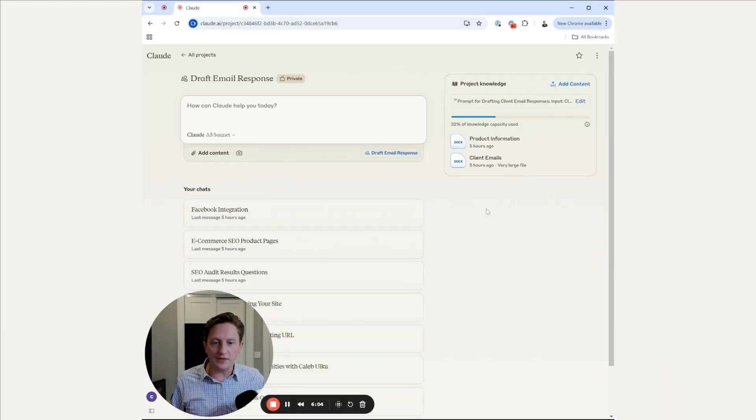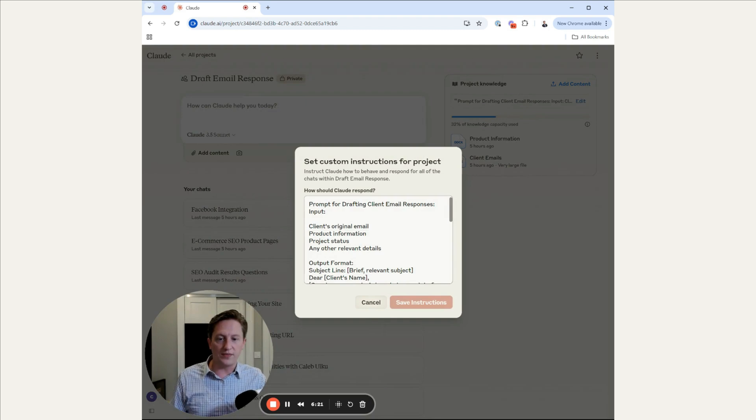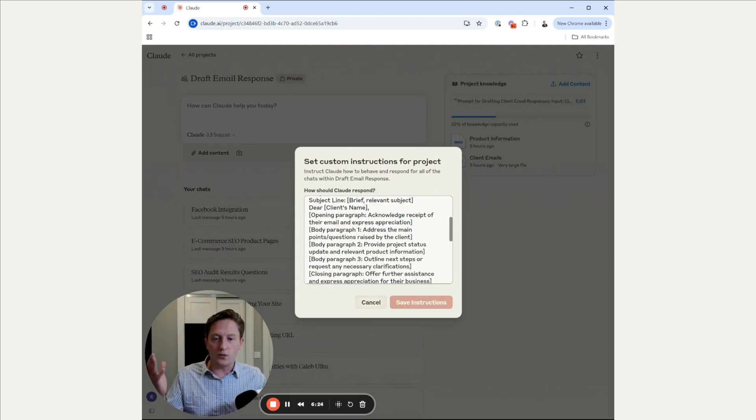Moving on to client communication — this is an area where AI can really shine. I'm going to show you this Claude project I've set up for drafting email responses to clients. What we've done here is I've given Claude a bunch of emails that I've sent to my clients previously over the years, and I've given Claude information on all the products that we offer in my agency. So now, anytime I get an email from a client, I can just paste the email in, and with these custom instructions, Claude will respond with the exact output format that I've requested.